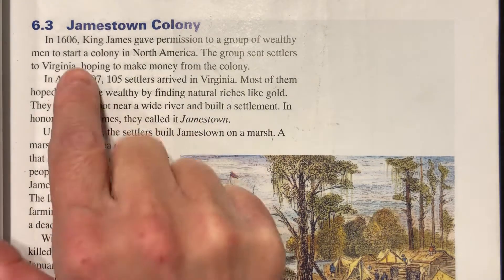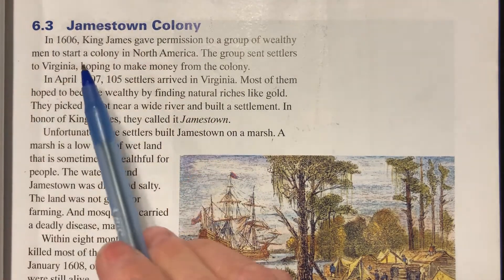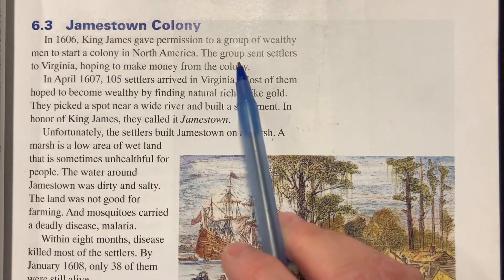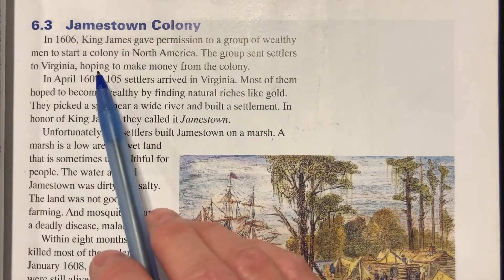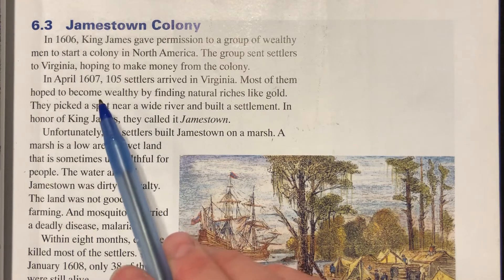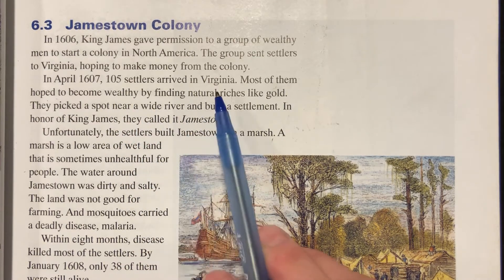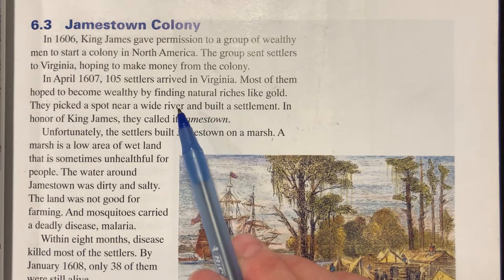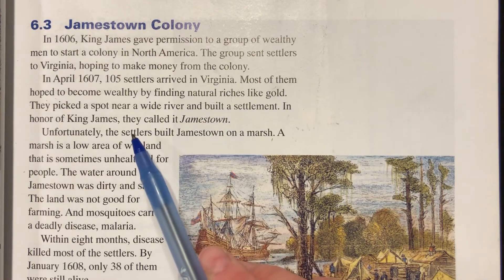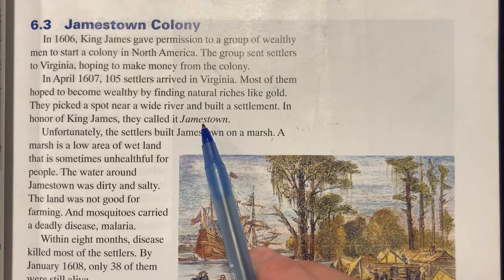In 1606, King James gave permission to a group of wealthy men to start a colony in North America — that would be their sponsor. The group sent settlers to Virginia hoping to make money from the colony — that was their motive. In April 1607, 105 settlers arrived in Virginia. Most of them hoped to become wealthy by finding natural riches like gold. They picked a spot near a wide river and built a settlement, and in honor of King James, they called it Jamestown.